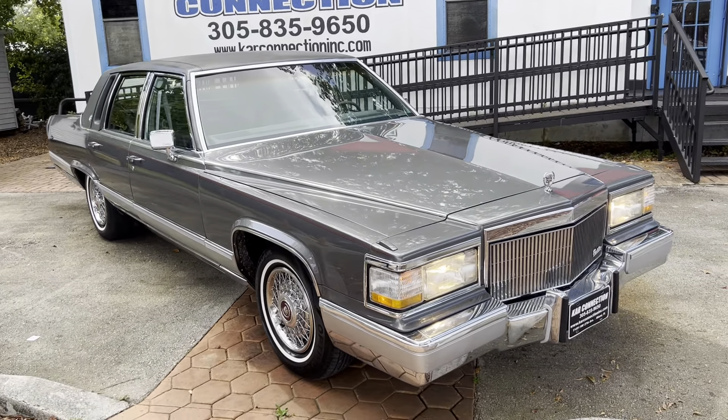We sell and we ship worldwide. We finance nationwide. Please visit our website for more information on that. There's a link to the website in the description of this video, just scroll down.